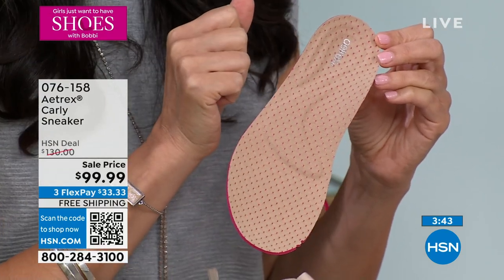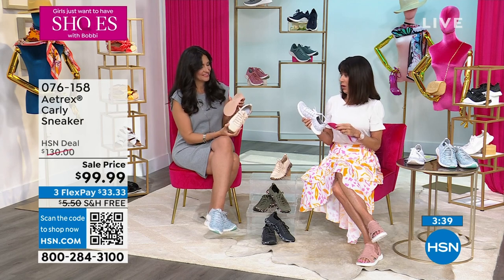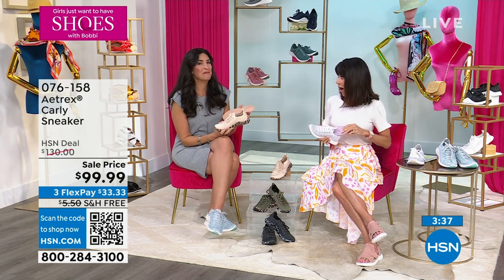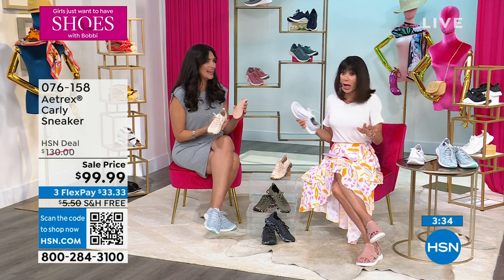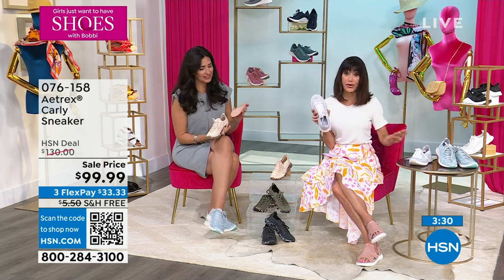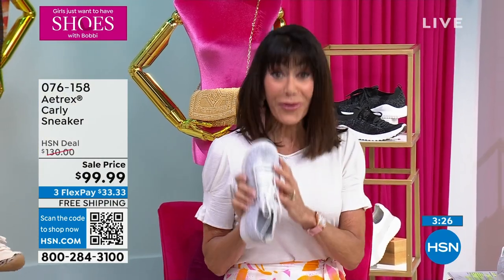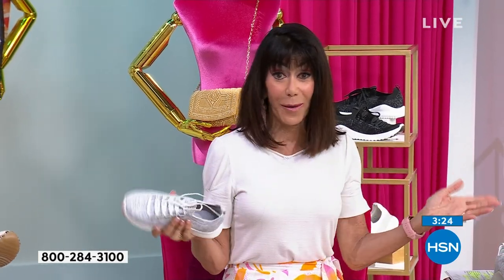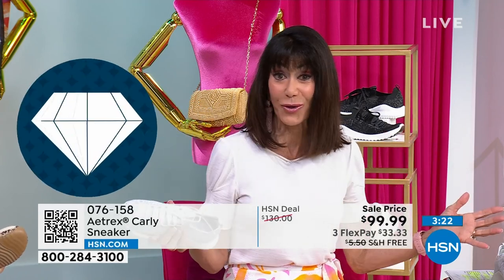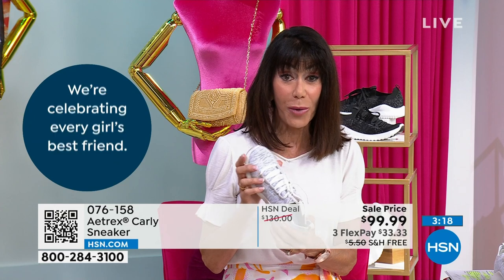We love Atrix here at HSN, but I want to go back to this price — did you flip when you saw it? I was amazed, especially because they have new colors. The lavender and the blue are both brand new colors, but at $99.99 today with free shipping, and we only did it for my premiere, so this is your one and done opportunity to enjoy them with free shipping and handling and a 30-day return policy.